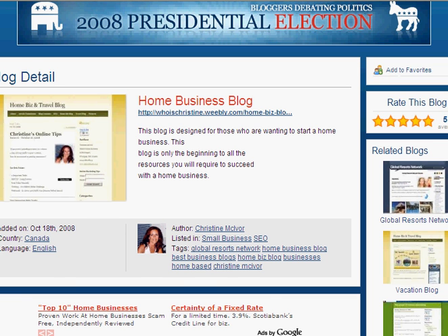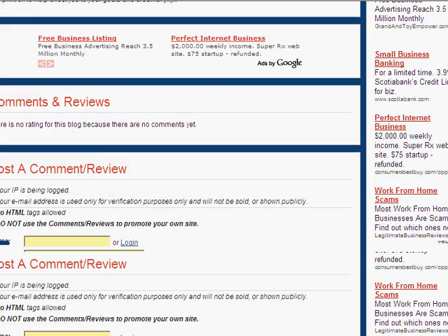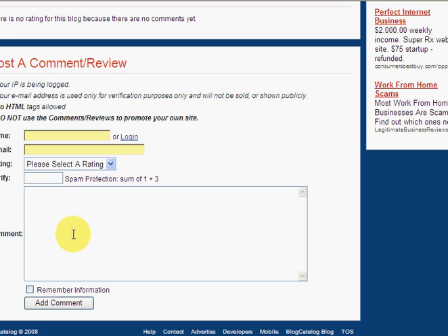The fifth thing is you can post a comment right here at Blog Catalog. Down at the bottom, you can post a comment or review.